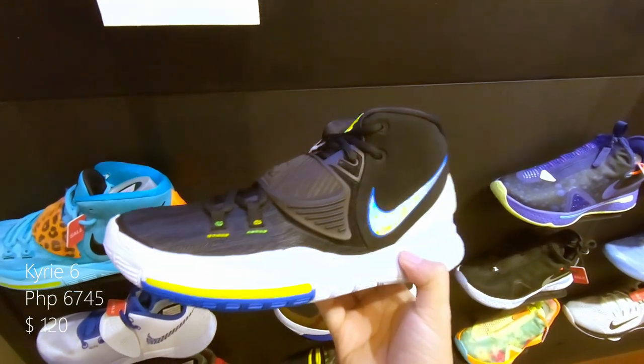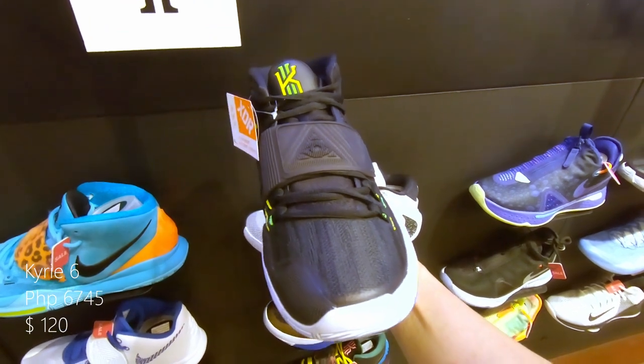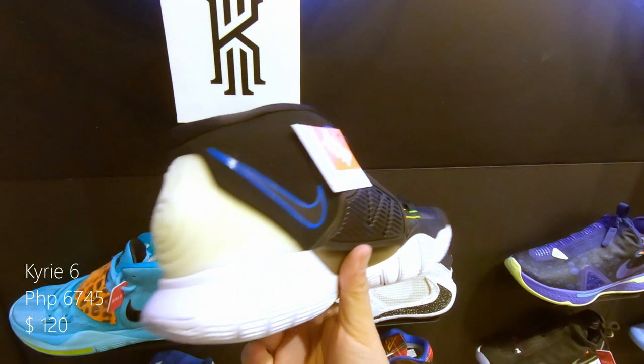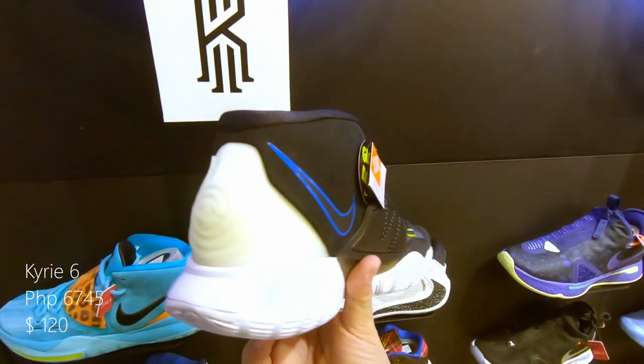We have here a Kyrie 6, with a black upper, white midsole, and the blue outline of the Nike swoosh logo. Retails at around 6,745 pesos or $120 US.